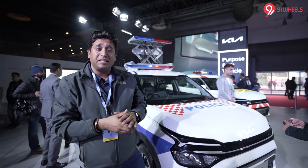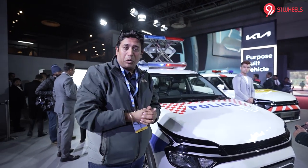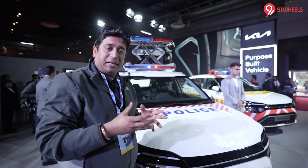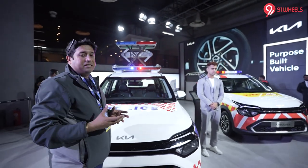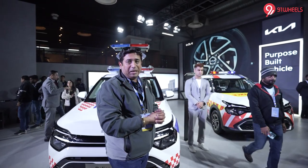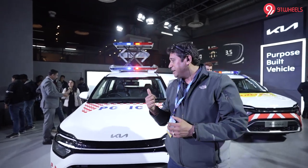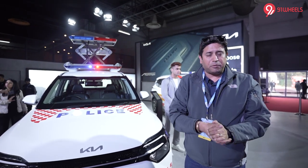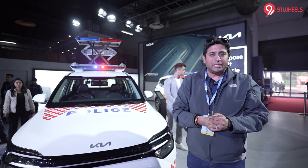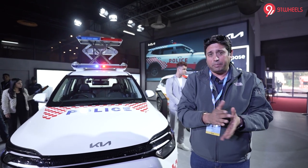In the Indian market, KIA has been doing things differently, and this is their different concept at the Auto Expo 2023. There is the new Carnival, there is the EV6, but there is also the Carens in two different forms. One is in the police car form behind me. In the Indian market in Delhi, you get the Innova as the official car for the police.